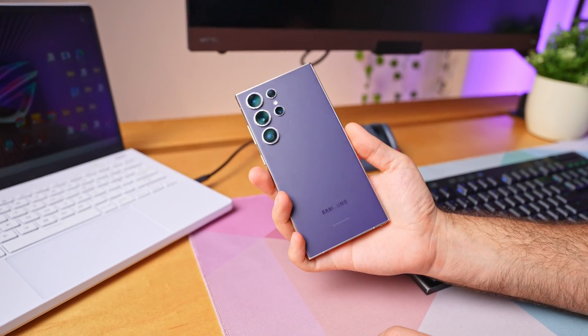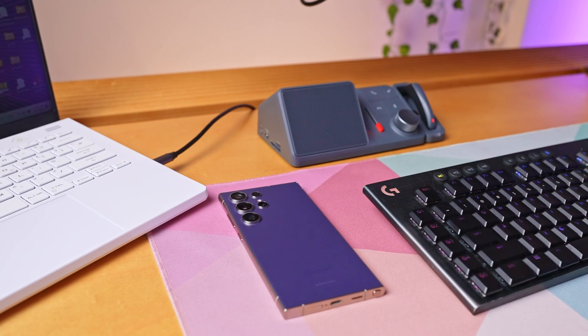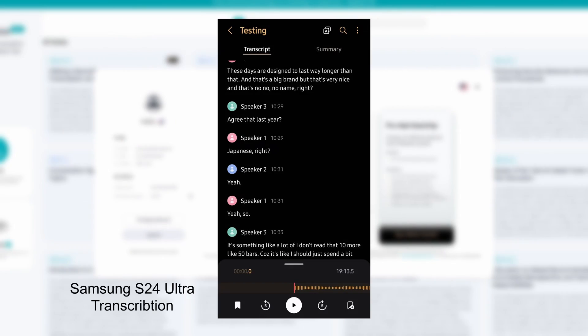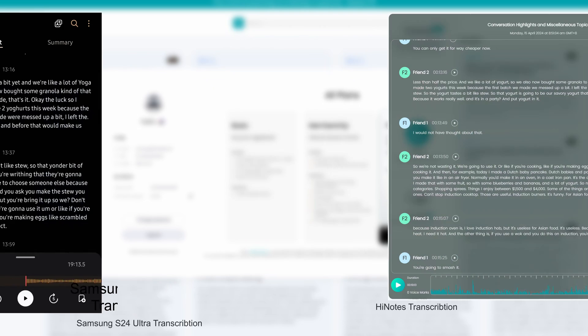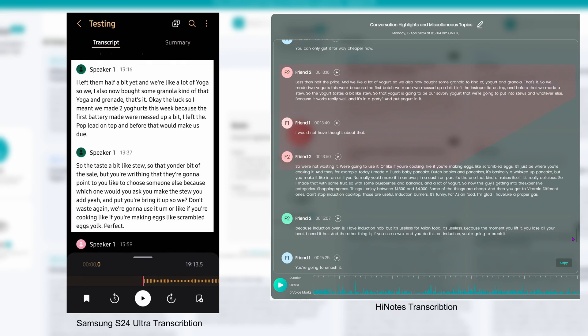One thing you can do with HiNotes is upload your own recordings to have them transcribed and AI-processed. I recently upgraded to a Samsung S24 Ultra, and a big part of that was its ability to record meetings, transcribe, and summarize. While great for personal recaps, the inconsistency makes it less reliable for sharing. However, uploading the same files to HiNotes significantly improves accuracy, and I feel I could give that summary to someone else without too much worry — which is a huge plus.